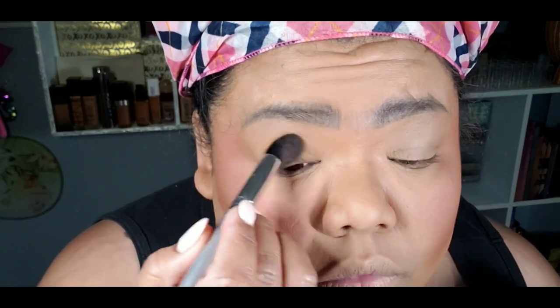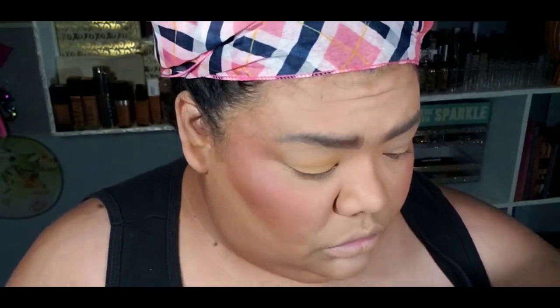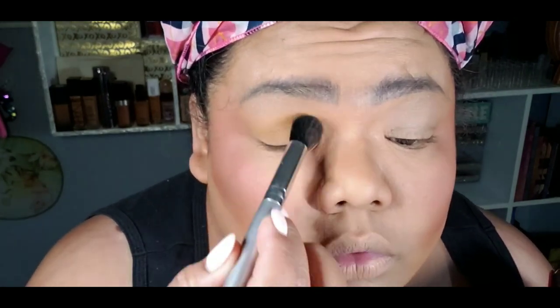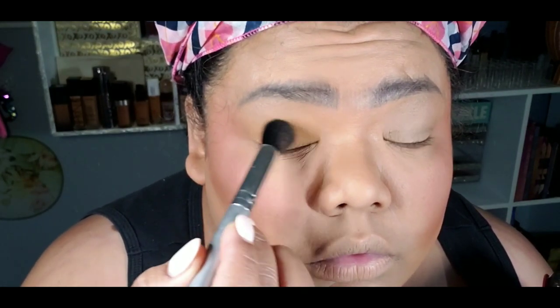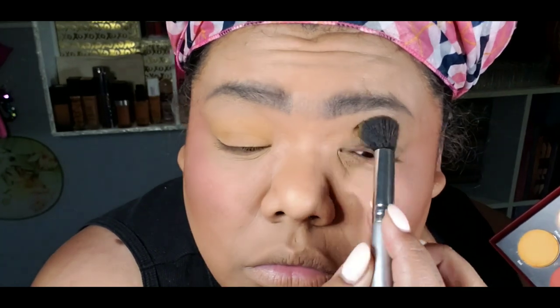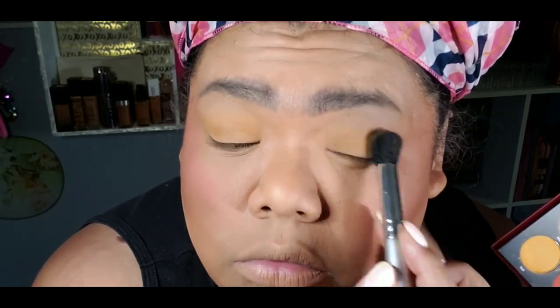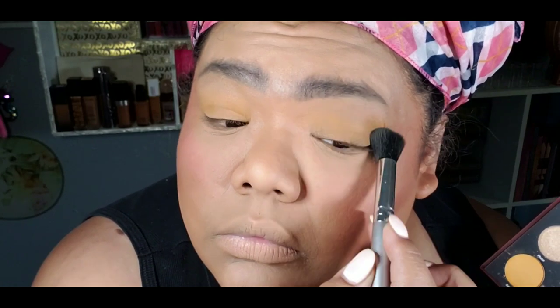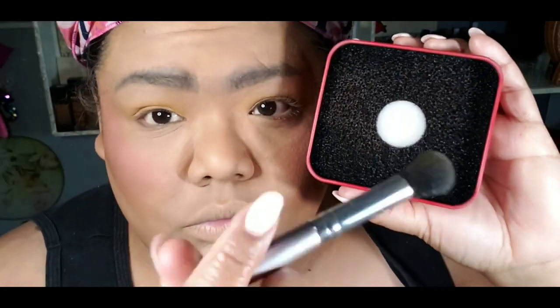I'm starting off with the color Sole — I believe the yellow is called Sole. I'm putting it all over the lid just to brighten up my eye and make it look bigger, because I'm going to be adding darker colors on the outside. That yellow blended very well — I had no fallout. Very beautiful colors. When I swatched these colors, they were really super buttery.